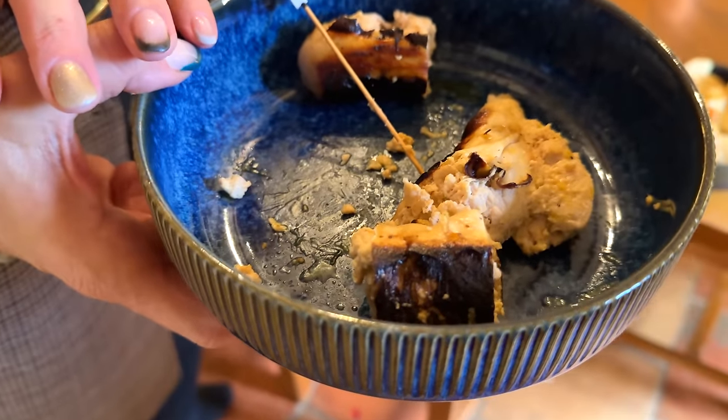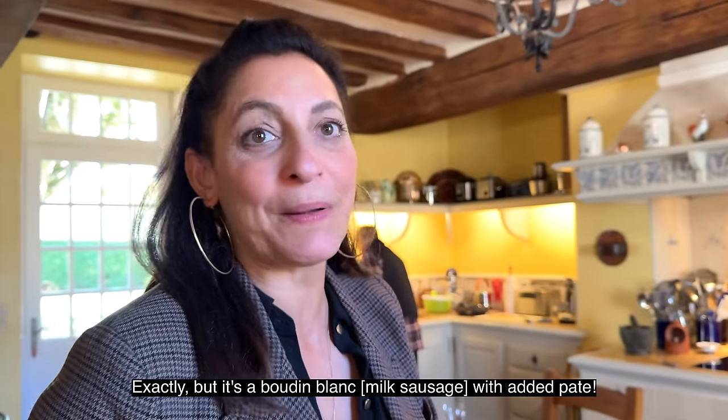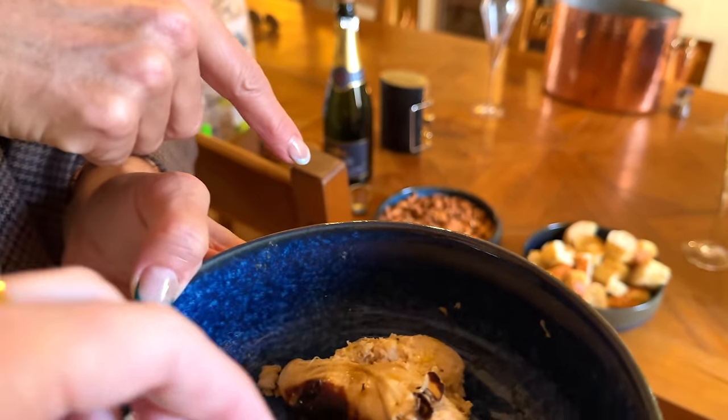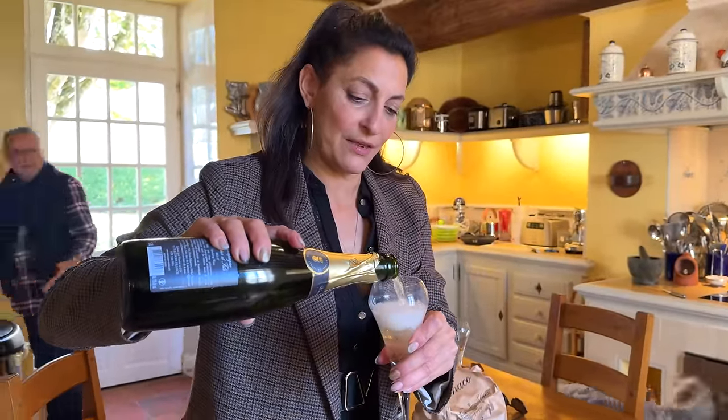This is very French - boudin blanc, but it is with the pâté. This is very local. It's so good, it's amazing. As John is showing the château to the others.